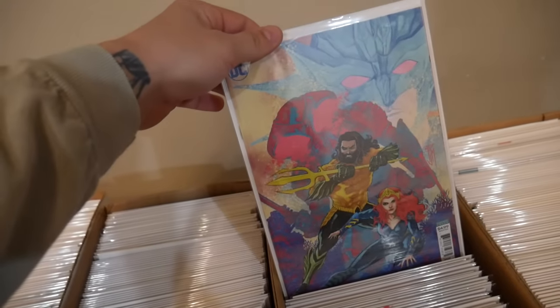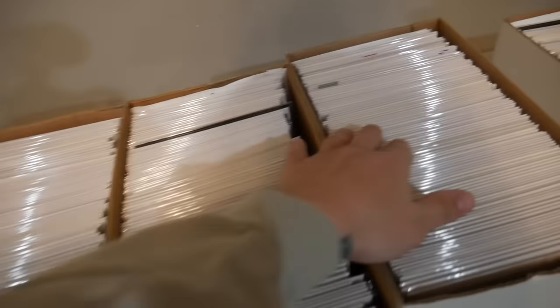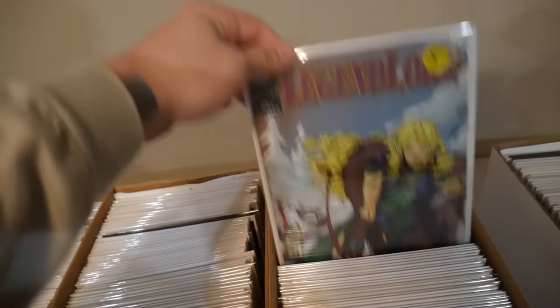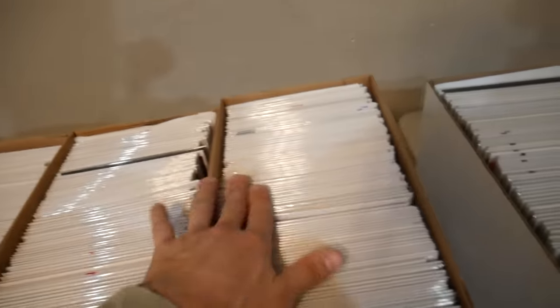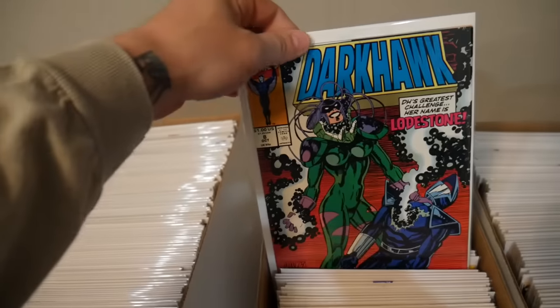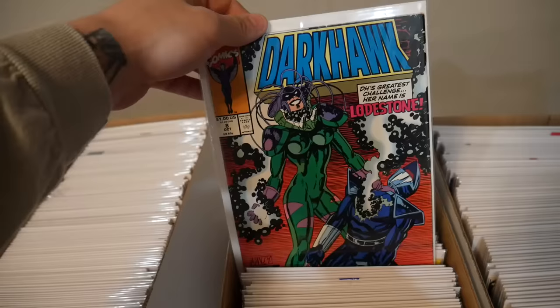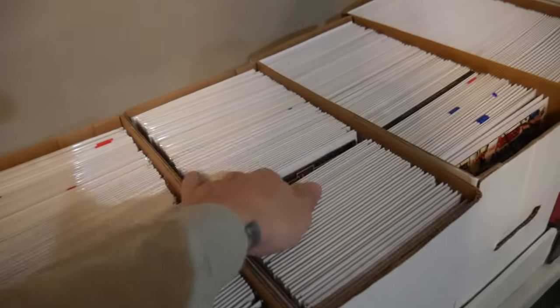We've got Conan #1, an Aquaman variant, Flash #100 foil, Legend Lore #1, a Detective Comics touch cover, and DC Comics Events Dark Hawk — I think that's the first appearance of Lodestone. Just a lot of cool stuff.